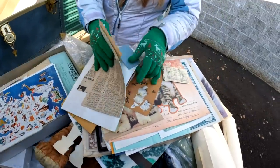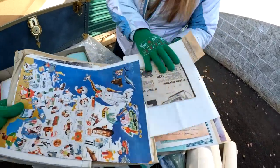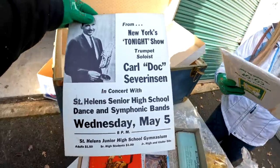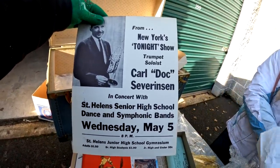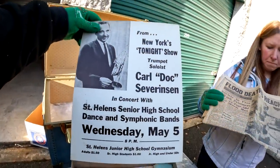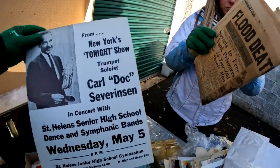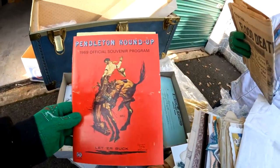I've got to be careful — someone has their name on this. They were part of the Mickey Mouse Club back in the day! Oh, that's cute — open that up. This is from New York, 'Tonight's Show.' This is an actual poster — Carl Stock Stevens. That could be something too. And here — Pendleton Roundup, 1969.